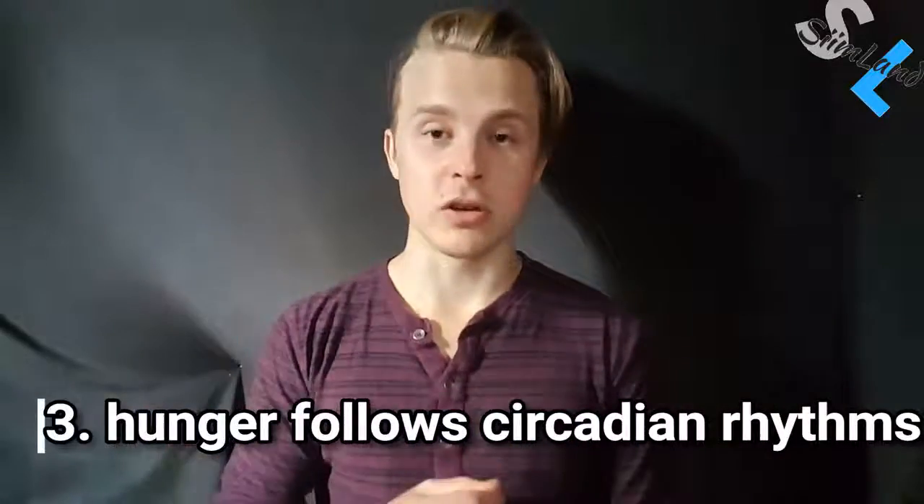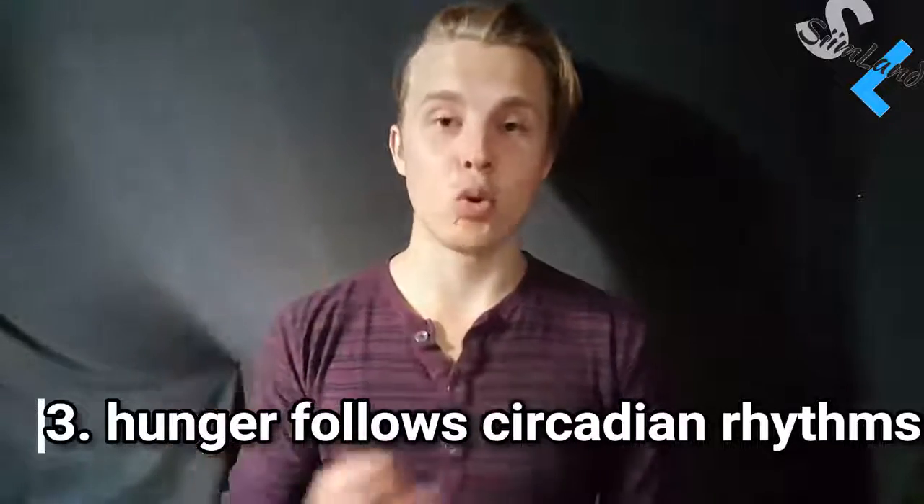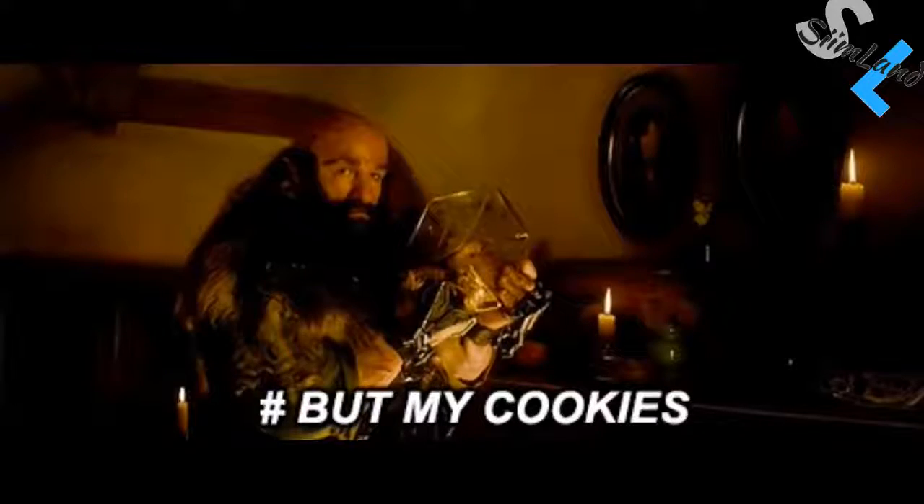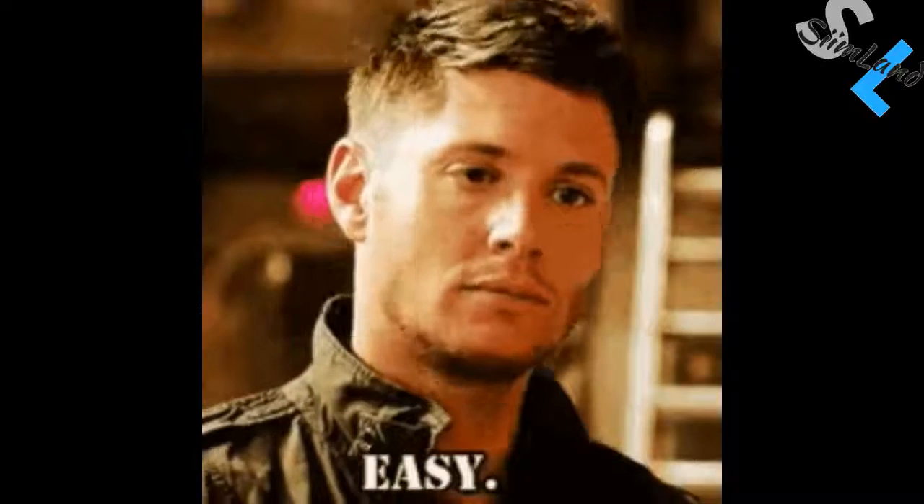Hunger also follows a circadian pattern that's linked to your habitual way of eating. You get hungry in the morning because you've taught your brain that that's the time you usually eat something, and your brain is already expecting to get some food. That's why you get hungry in the morning. And that's why snacking between meals is not a very good habit. You'd be better off by eating once and being done with it so your body could be forced to burn its own fat. It's easier to fast — easier to fast to prevent hunger, easier to fast to lose weight, easier to fast to get into ketosis.